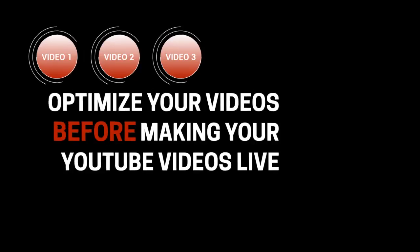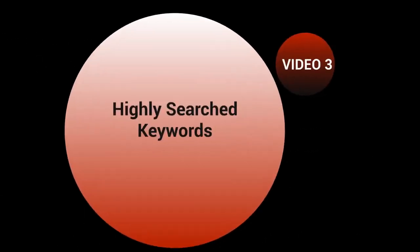Hello and welcome to video number three. Let's talk about highly searched keyword terms and how you can figure out what your main keyword is going to be and what your sub keywords are going to be.